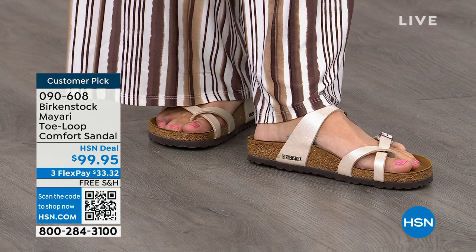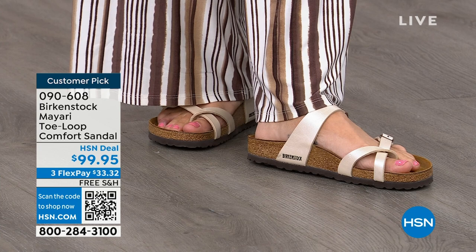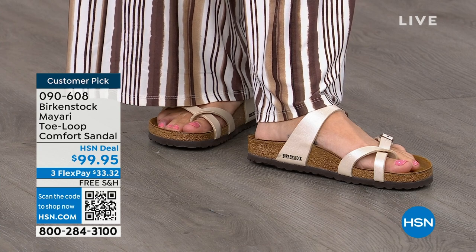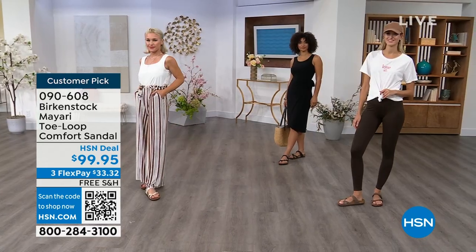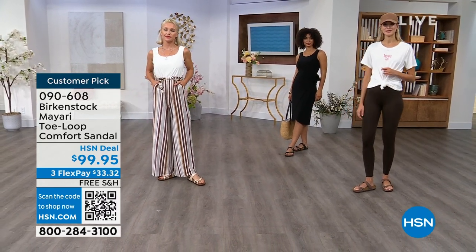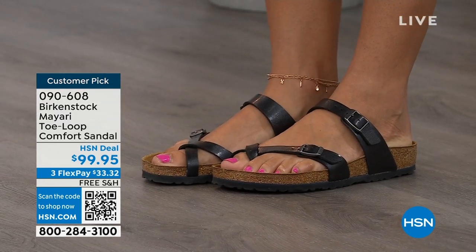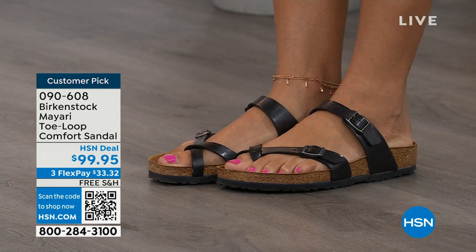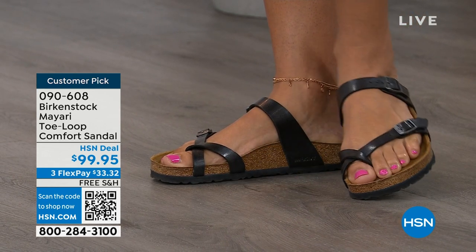No matter what upper you choose, it's really all about the footbed. That is what Birkenstock is grounded in — health and wellness. This footbed is the DNA of the brand and it will never, ever change. The only thing they change are the uppers. So you can pick whatever upper suits you, but you're always going to get that amazing footbed.